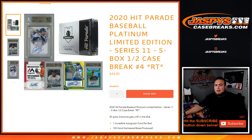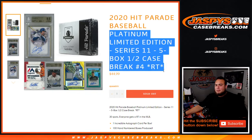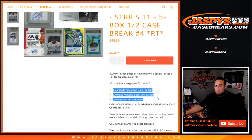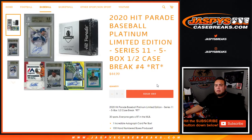What's up everybody, Jason here with Jazby's CaseBreaks.com — 2020 Hit Parade Baseball Platinum Edition Series 11, five box half case break, random teams. Number four just sold out, 30 total spots, everybody gets a random team. One incredible autograph per box, hand-numbered, only produced a hundred boxes, loaded with stars and Hall of Famers. Each box contains one autograph card featuring some of the best stars — Mike Trout, Clayton Kershaw, and many more.